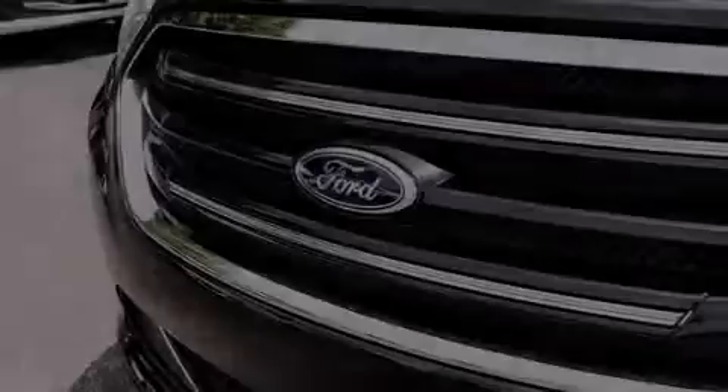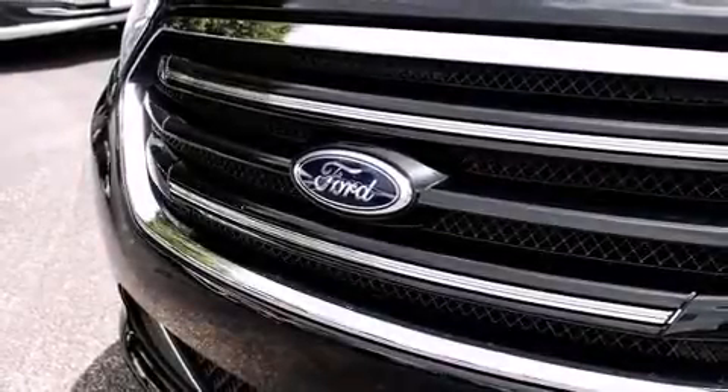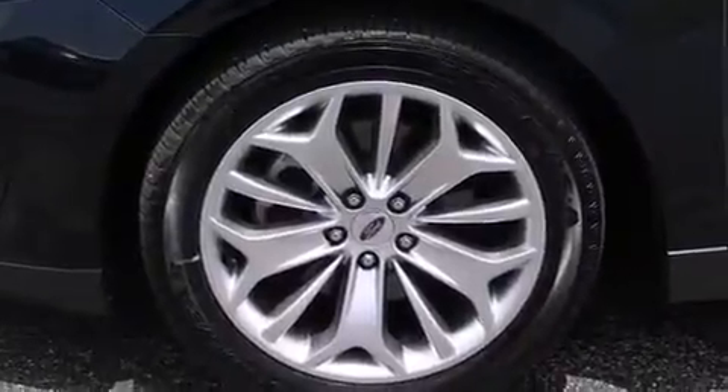Outstanding design defines the 2015 Ford Taurus. It features a front-wheel drive platform, an automatic transmission, and a 3.5-liter six-cylinder engine.